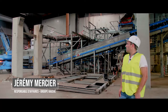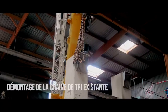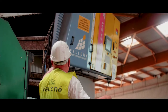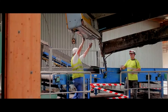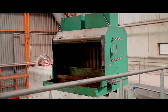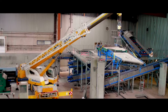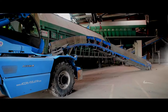Then we continued to work with several CTT to finish on the 2nd of October. Then we ended up with the dismantling of the conveyors, which will also be reconditioned and resold.